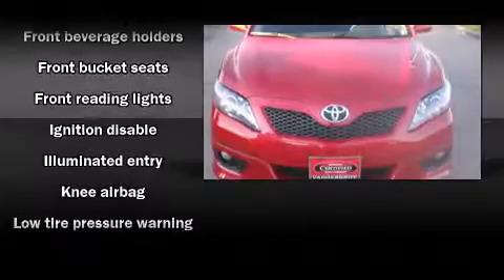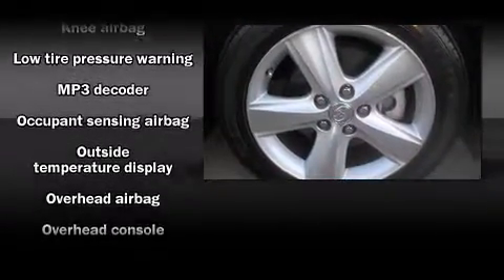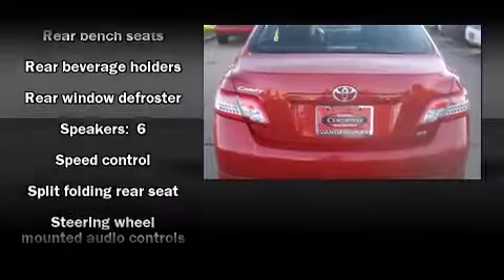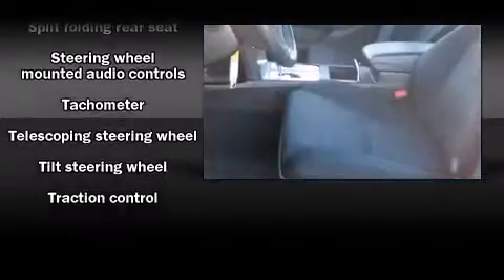Toyota also prioritized safety and security by including dual front impact airbags, head curtain airbags, traction control, brake assist, ignition disabling, and four-wheel disc brakes with ABS. This car was designed with safety in mind, allowing you to drive with even greater assurance.